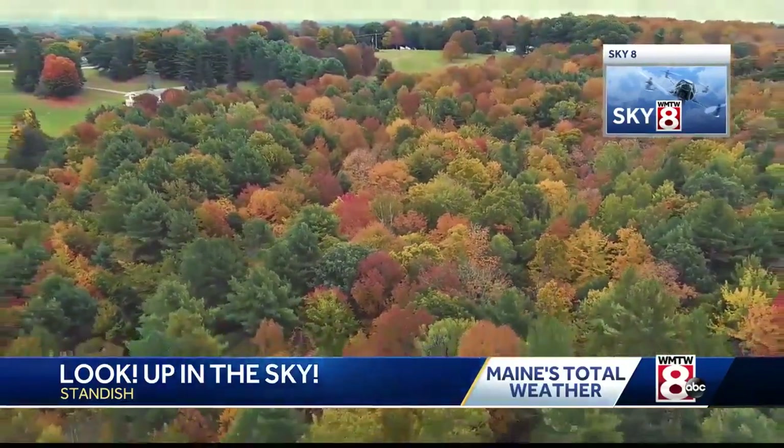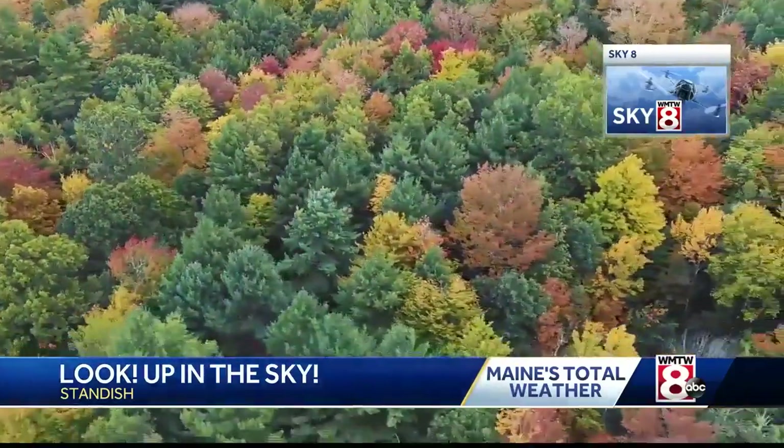Well, the leaves are turning as we see right there. They look beautiful. And we're hearing this weekend is a really good time to check out all those colors. Total weather meteorologist Jacqueline Thomas is at Lake Auburn this morning with your foliage forecast. A lot of people doing some leaf peeping this weekend.